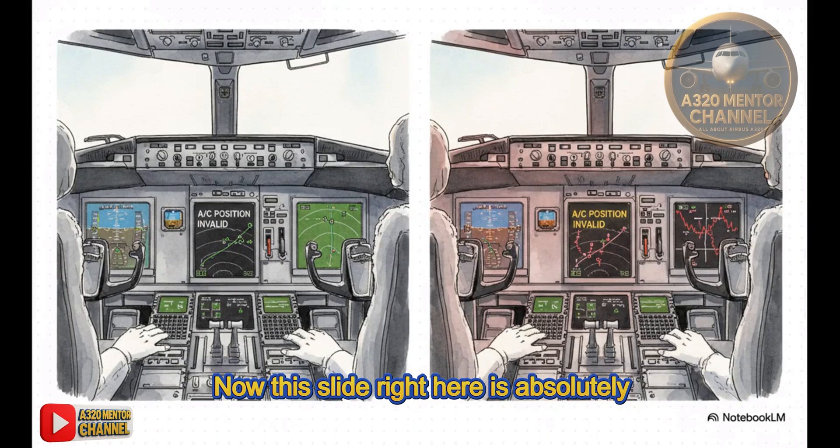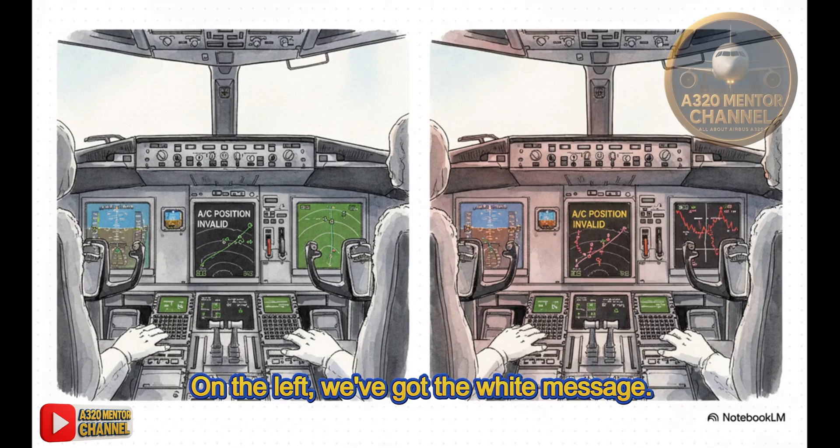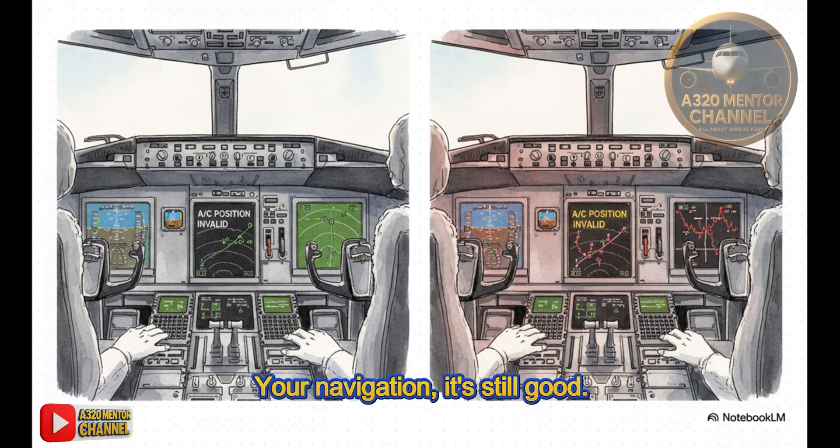This is absolutely critical — you have to know the difference. On the left, we've got the white message. This just means the screen is frozen; your navigation is still good, the plane knows where it is. But on the right, that amber message is a completely different animal. That means you have a real, serious loss of position. So in this case, color is everything.